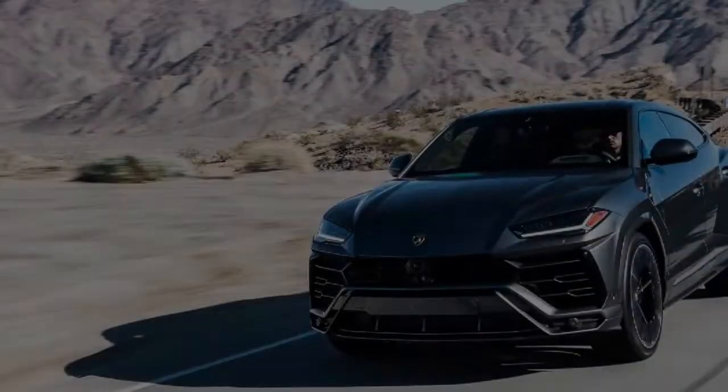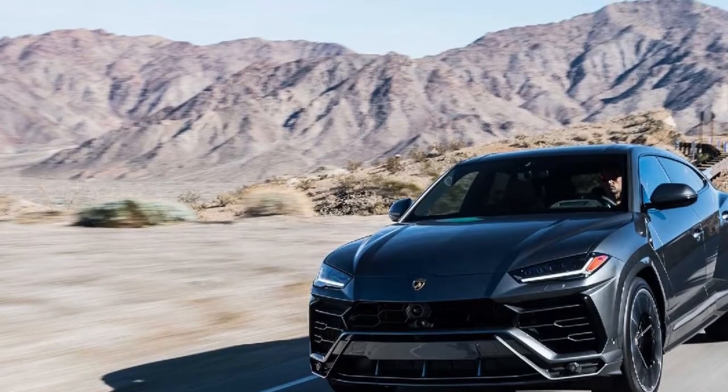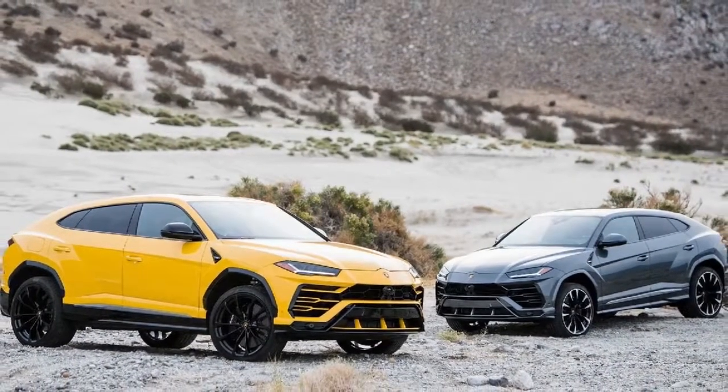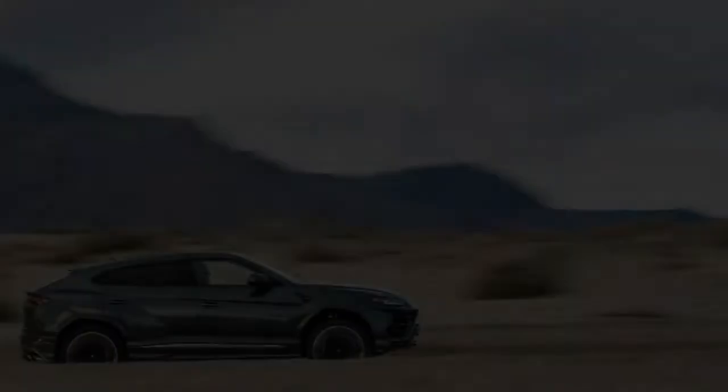The Lamborghini Urus is equipped with state-of-the-art vehicle dynamics technology, providing the most comprehensive standard driving dynamics equipment in the SUV segment. Urus ensures the best performance in every situation while attaining the best weight-to-power ratio in the entire SUV segment.